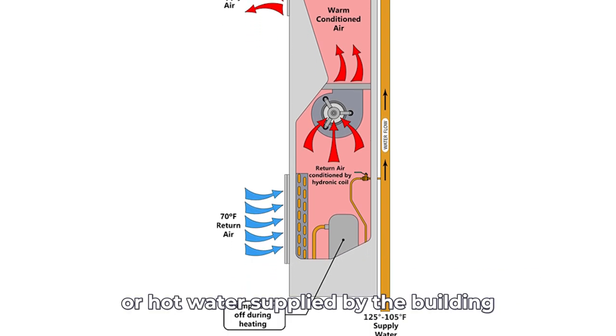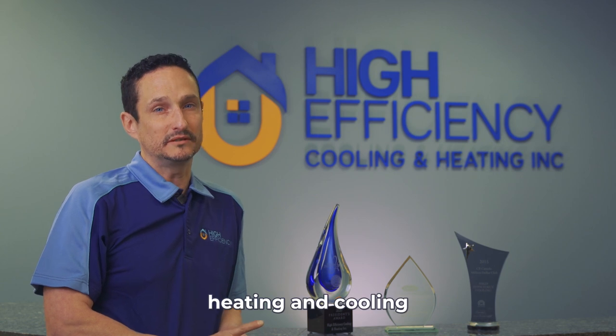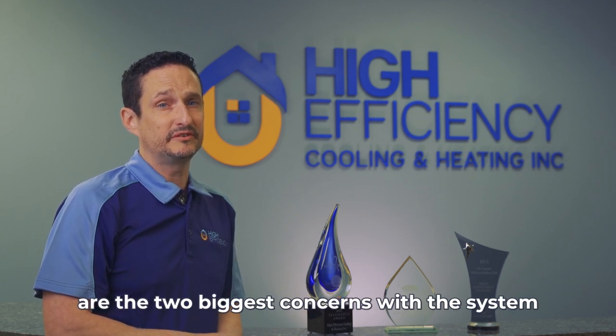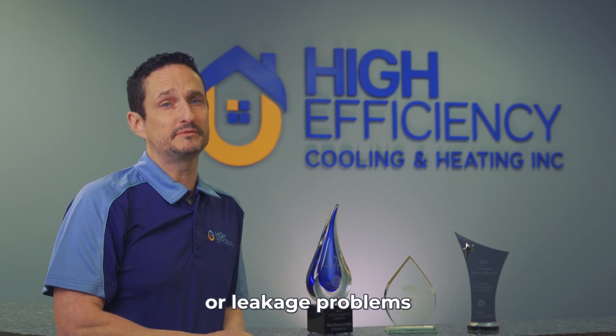As this water is supplied by the building, residents depend on the building management to switch between heating and cooling when the seasons are changing. As mold and flooding are the two biggest concerns with the system, we highly recommend having the system checked annually to ensure that there's no mold, moisture, or leakage problems.